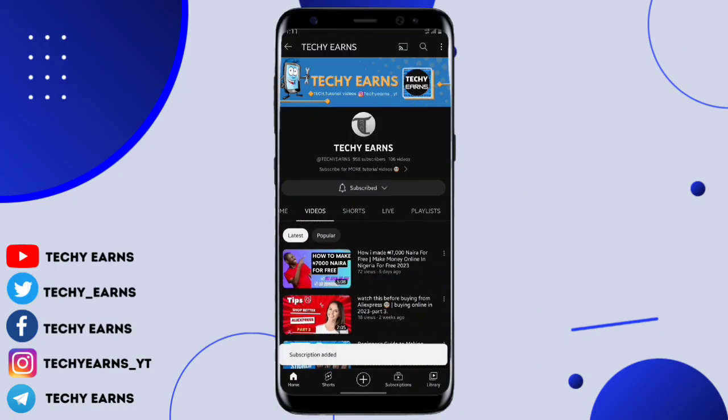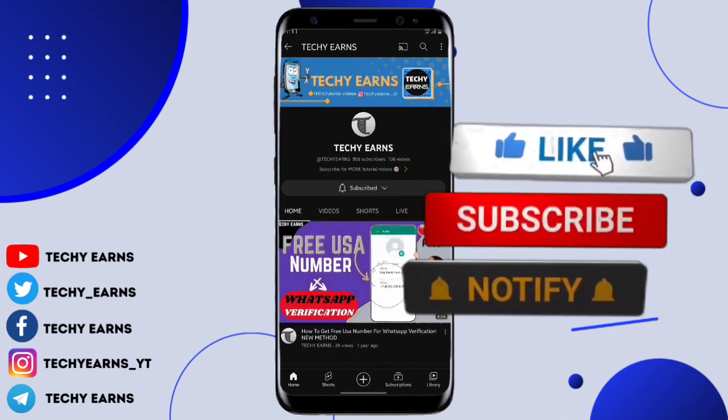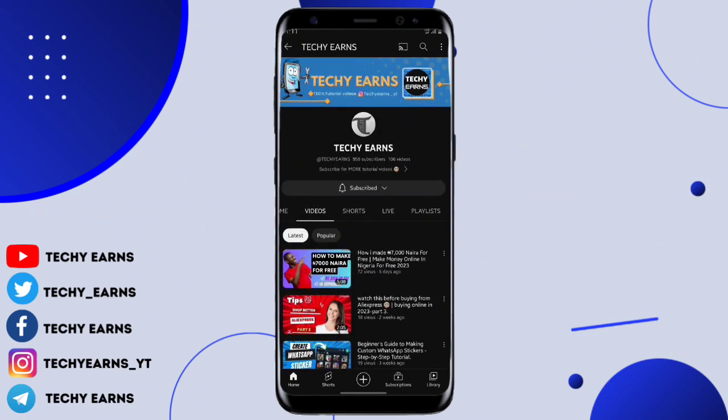If you are new to my channel, hit the subscribe button with the bell icon so YouTube is going to notify you whenever I drop a new video and you're going to be the first to watch. Also like the video and let me know what you think in the comment section.